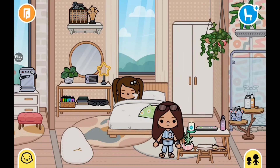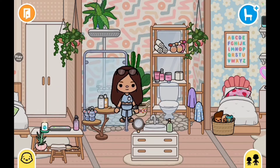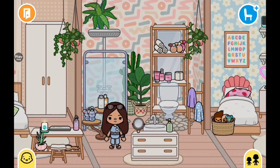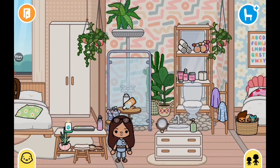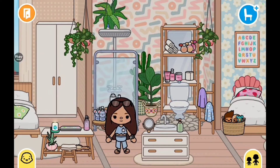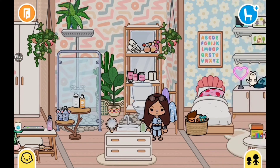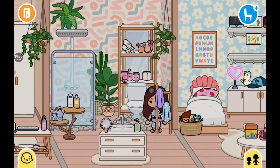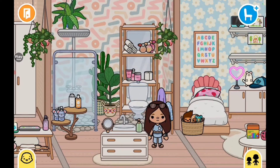Moving on, here is the kids' bathroom — it's really cute. Here we have Camry's hair products, since we have very similar hair, which is a blessing and a curse because she gets into my products when hers run out. Then we have Lily and Nate's shampoo and stuff, and here's their sink and toilet. Camry also does some skincare — just the basics — plus some perfumes that Camry and Lily share.